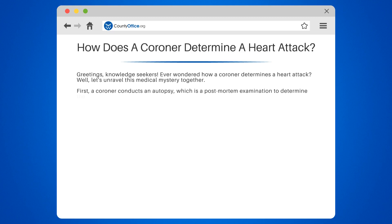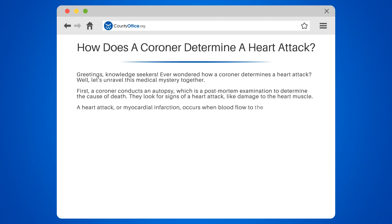First, a coroner conducts an autopsy, which is a post-mortem examination to determine the cause of death. They look for signs of a heart attack, like damage to the heart muscle. A heart attack, or myocardial infarction, occurs when blood flow to the heart is blocked, often by a blood clot. This can cause part of the heart muscle to be damaged or die, which is a clue the coroner is looking for.